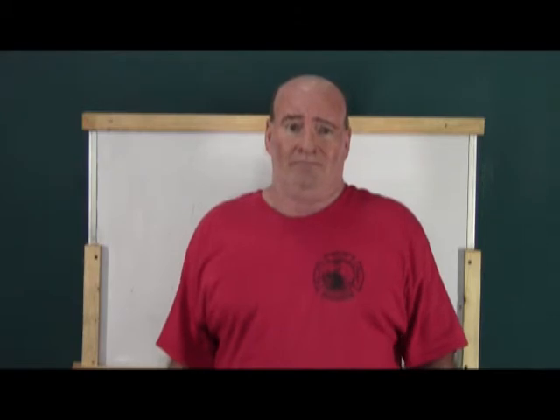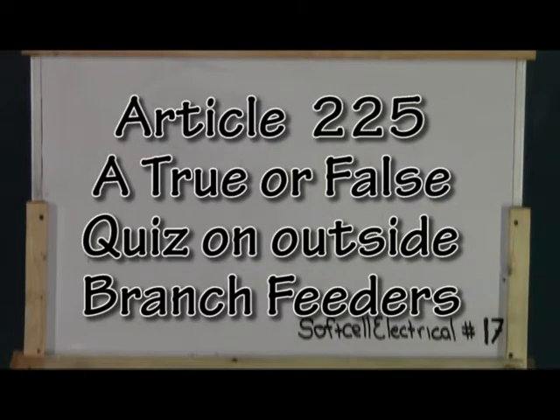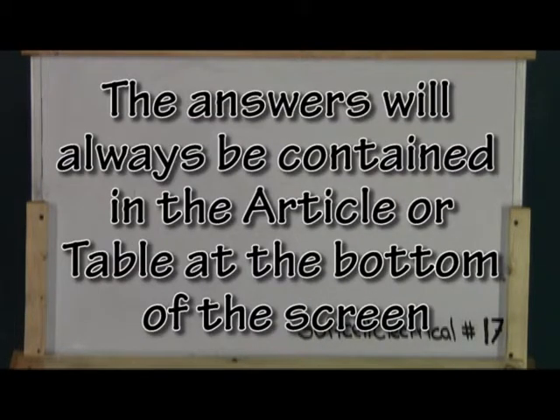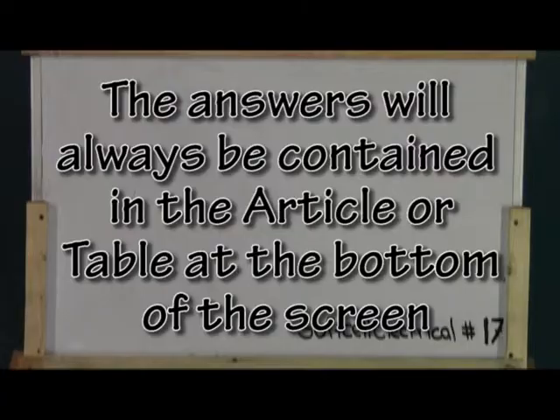So have your book ready, take notes, because we will be watching you. In this episode, I composed a test on Article 225, Outside Branch Circuits and Feeders. Remember that the answers to all these questions can always be found in the article or table listed at the bottom of the screen. So let's get started.